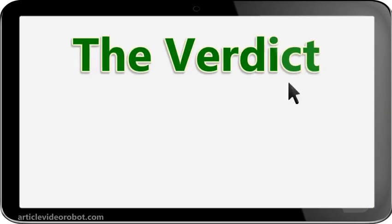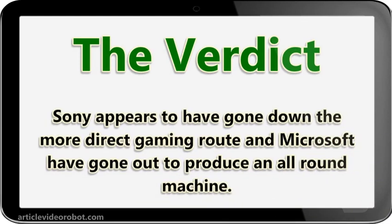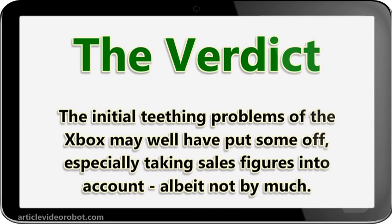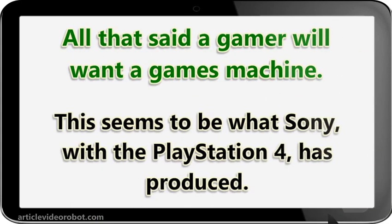The verdict. You have to say both machines are very evenly matched and both look excellent. Sony appears to have gone down the more direct gaming route and Microsoft has gone out to produce an all-around machine. The initial teething problems of the Xbox may well have put some off, especially taking sales figures into account, albeit not by much. All that said, a gamer will want a games machine, and this seems to be what Sony, with the PlayStation 4, has produced.